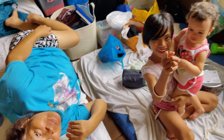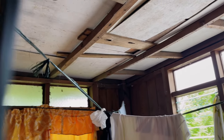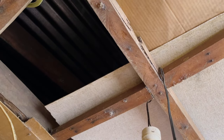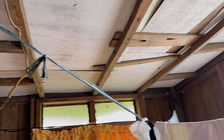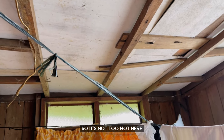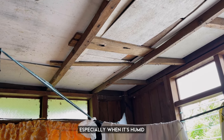Look at the ceiling. Before, there was nothing like this — it was just plain ceiling. But my cousin Orlan decided to help mama out here by putting some plywood so it wouldn't be so hot. It's really extremely hot here, especially when it's humid.